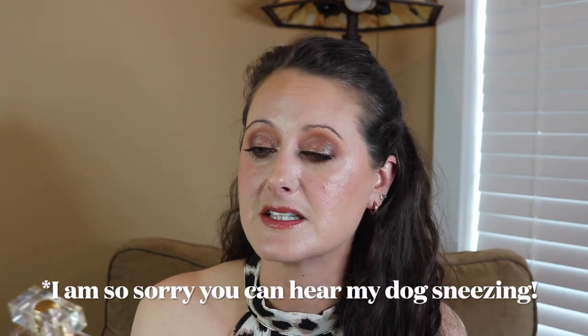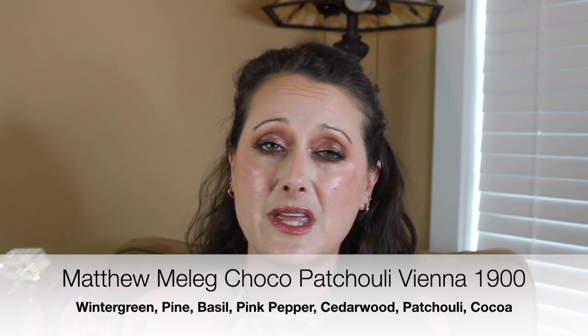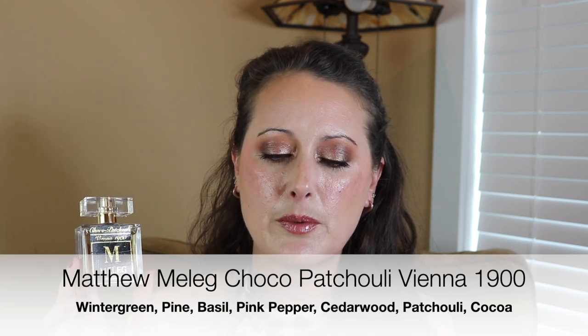This is a fragrance from Matthew Meleg and it's called Choco Patchouli Vienna 1900. This is such a fantastic earthy patchouli and powdered cocoa fragrance. It's so well blended — you don't know where the patchouli ends and where the chocolate begins. It's a bright, medicinal patchouli, so bright and medicinal that it almost smells minty. I think it may have some mint in it — I'll have the notes on the screen for you.